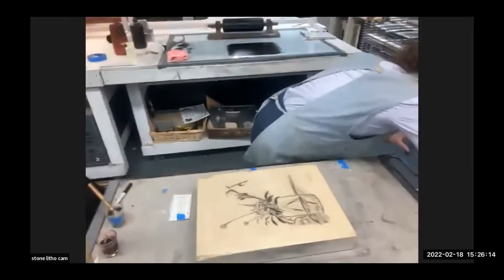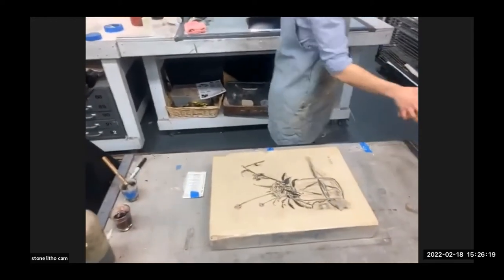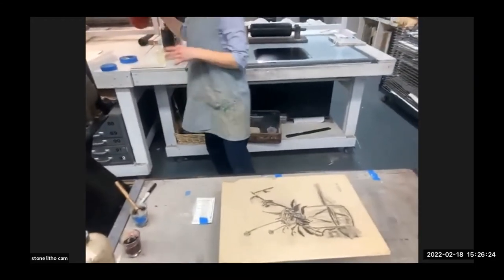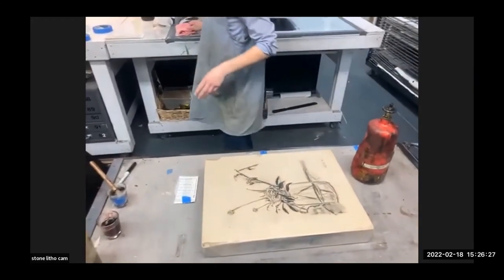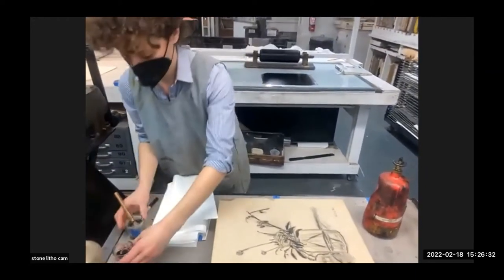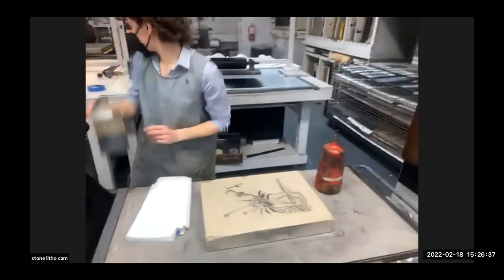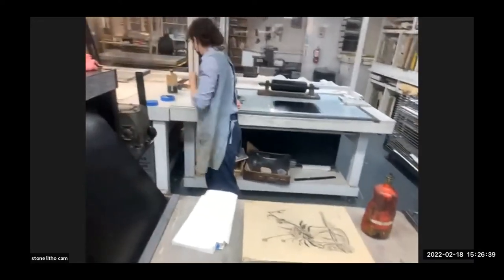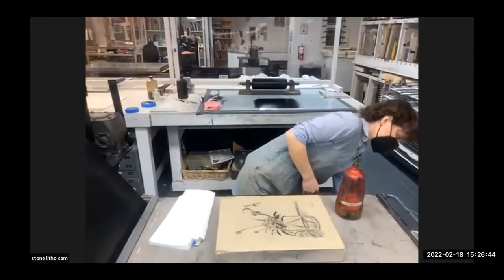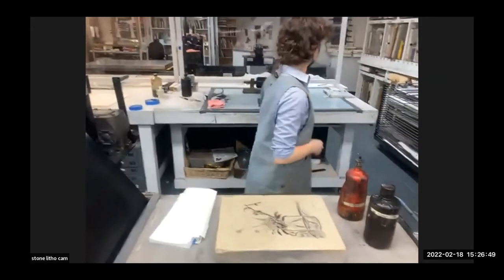This is a quick version of it. If you're printing a long edition you would do two etches, but for demonstration purposes we're only doing one. If you want the stone to last up to 100 prints, you would want to do a second etch — using the acid a second time. After you remove the drawing material, you replace it with ink, then etch it again.